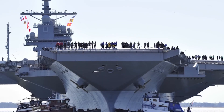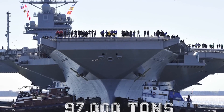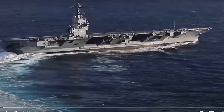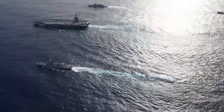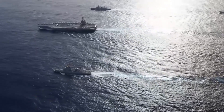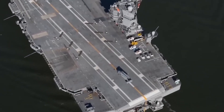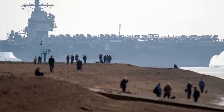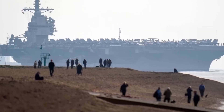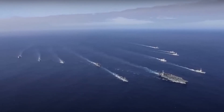The USS Gerald R. Ford is the first ship of the Gerald R. Ford class, which is the U.S. Navy's new class of aircraft carriers. It was commissioned in 2017 and is named in honor of the 38th President of the United States, Gerald Ford. The USS Gerald R. Ford is larger, faster, and more technologically advanced than previous U.S. Navy aircraft carriers.